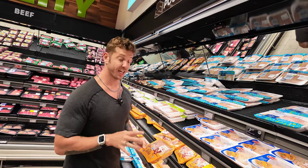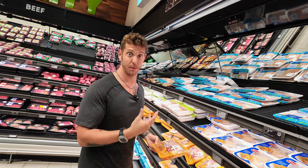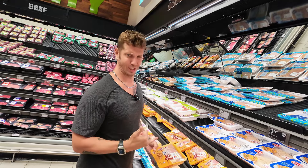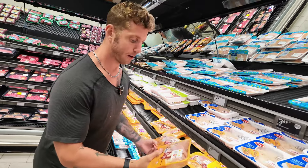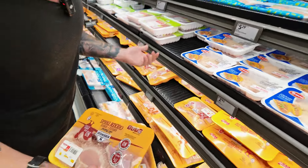Lately I've been on a chicken thigh kick. Chicken thighs have a lot more flavor because they're a little higher calorie with a bit more fat, but when you put them in the air fryer and season them right, they are so freaking good. I'm going to buy a few packages of these — about $4.63 each, so probably around $15 to $20 worth of chicken, but it's going to last me all week.